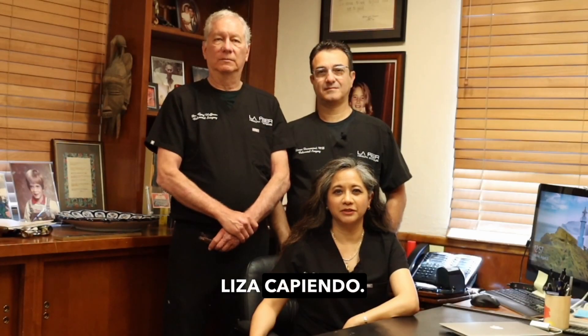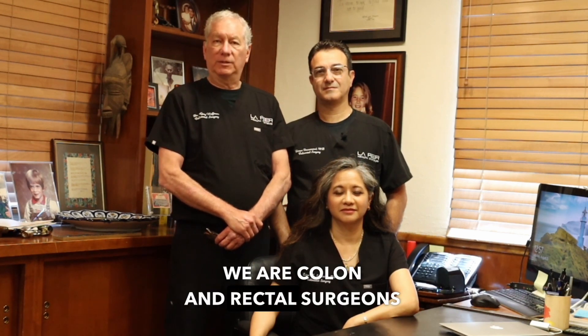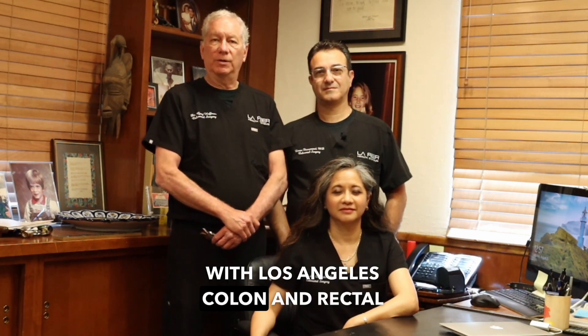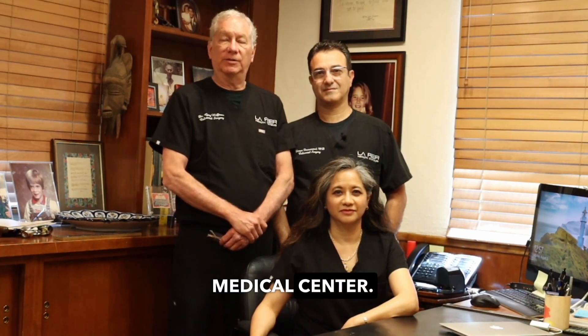Hi, I'm Dr. Liza Capiendo. I'm Dr. Iman Faroosband. And I'm Dr. Gary Hoffman. We are colon and rectal surgeons with Los Angeles Colon and Rectal Surgical Associates in Beverly Hills, California and at Cedars-Sinai Medical Center.